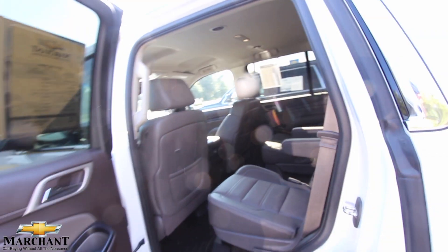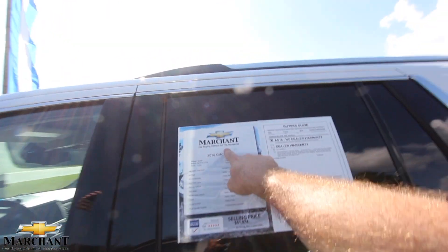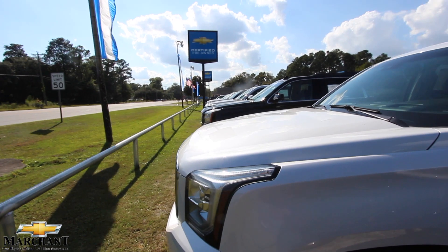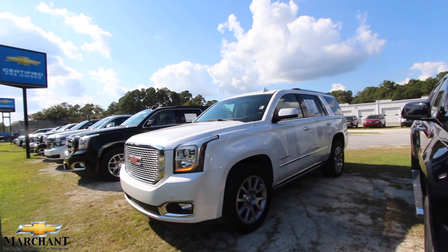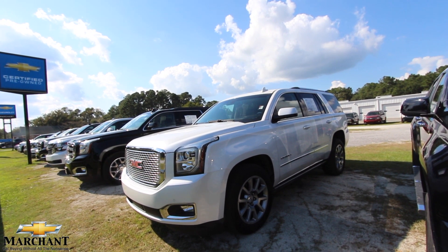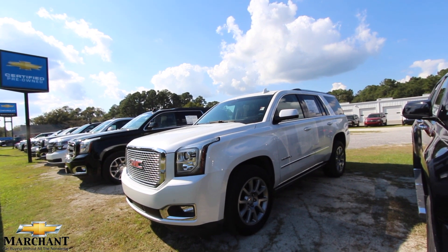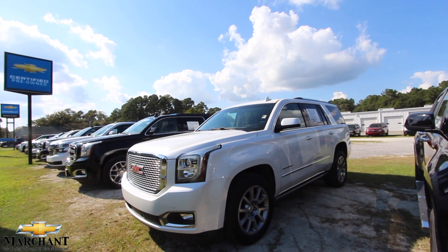This is a beautiful pre-owned Yukon Denali at Marchant Chevrolet in Ravenel, South Carolina — just 15 minutes south down Savannah Highway past the Citadel Mall in Charleston. It's not a very far drive, or you don't have to drive at all — just visit us online at marchantchevy.com and figure out when you're going to come down and take her out for a spin. Have a great day, thanks for watching, we'll see you soon!